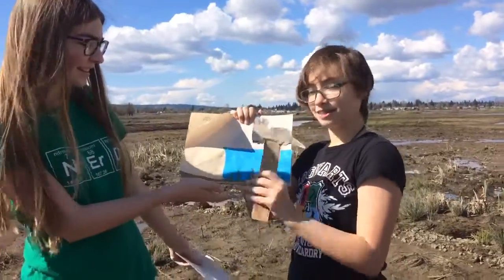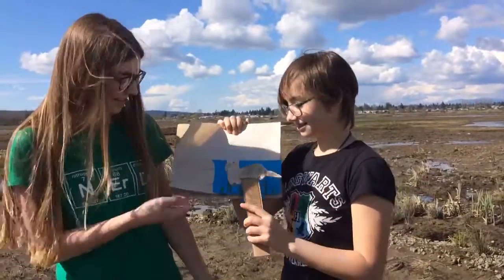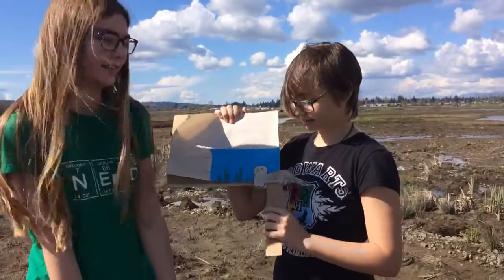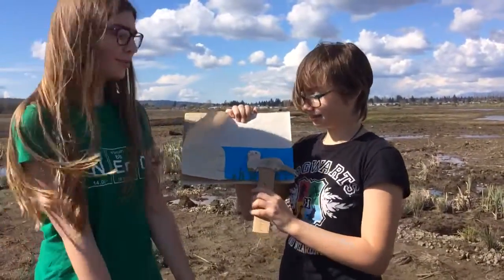Hi everyone, this is Benedict the sea otter. This is his habitat. He eats sea urchins. He lives in the Pacific Ocean.